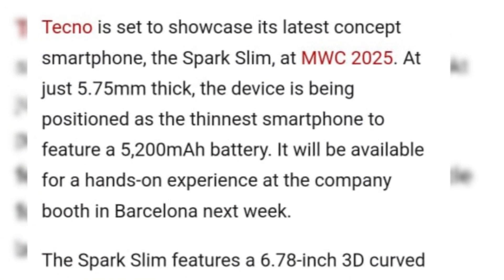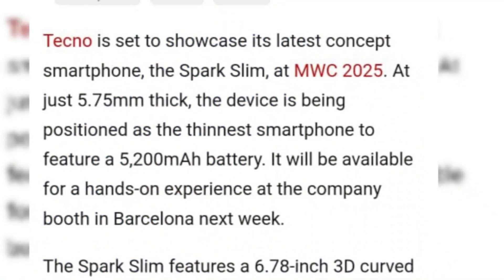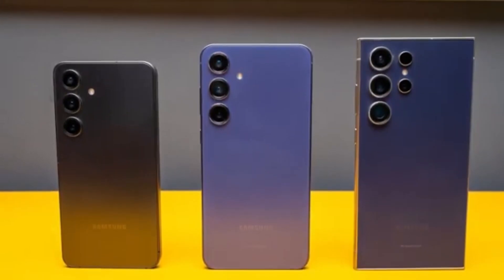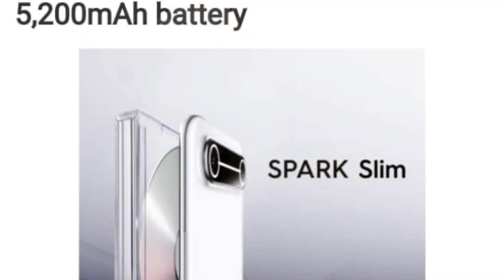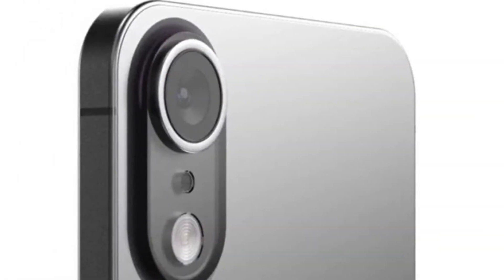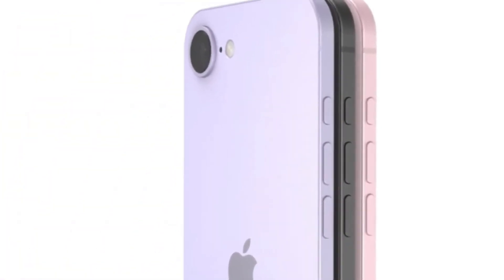Just ahead of MWC 2025, one of the most important tech events of the year, Chinese brand Techno has revealed its latest innovation, the Spark Slim. What makes this device stand out is its claim of being the world's thinnest smartphone. The real surprise is that it manages to house a 5,200 mAh battery despite being just 5.75 mm thick. It also features dual 50-megapixel cameras, making it a serious contender in the ultra-thin category.